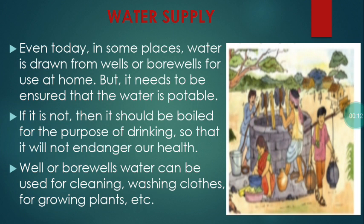Now let's learn about water supply. Even today in some places, water is drawn from wells or bore wells for use at home. But it needs to be ensured that the water is potable. If it is not, then it should be boiled for the purpose of drinking, so that it will not endanger our health.